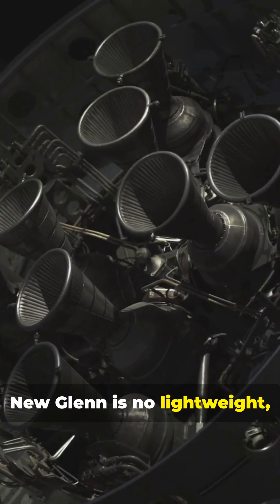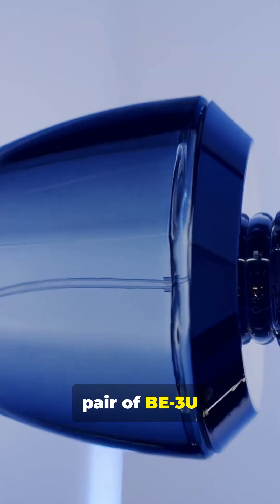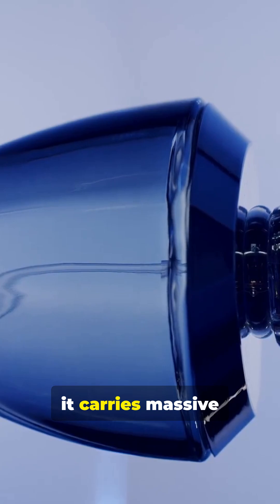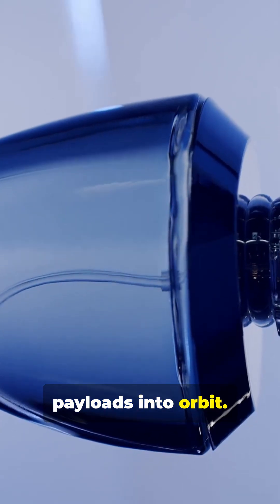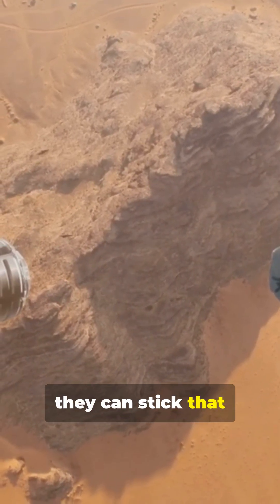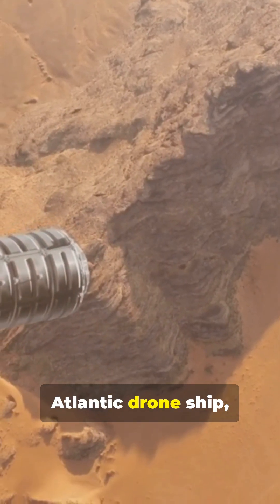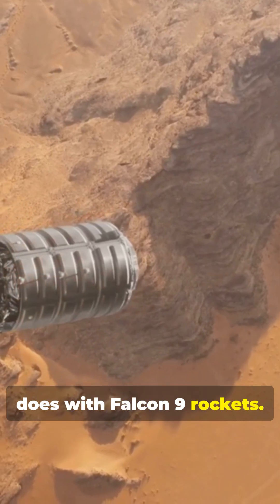New Glenn is no lightweight either. Powered by seven BE-4 engines on its first stage and a pair of BE-3U engines up top, it carries massive payloads into orbit. On this flight, teams are watching closely to see if they can stick that first stage landing. They'll be recovering the booster on the Atlantic drone ship, just like SpaceX does with Falcon 9 rockets.